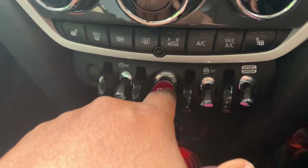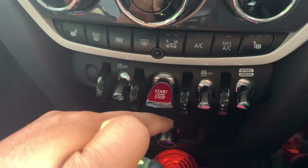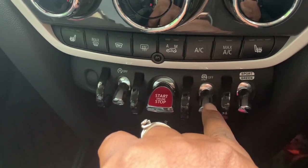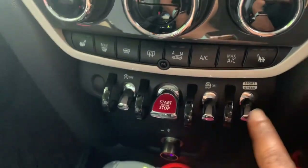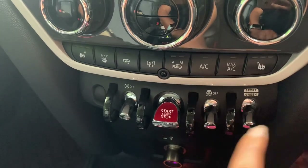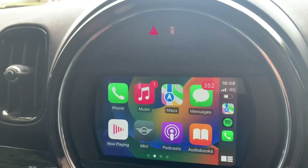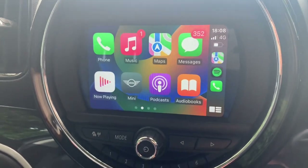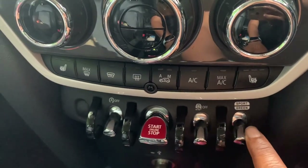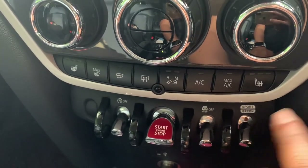This car is keyless entry so you use this button to start and stop the vehicle. This one is my traction control - I always leave it on. This one is the Mini driving mode: we've got Sport driving mode which makes the vehicle move really fast, Mid for normal driving, and Green for minimalist driving. If you want to save maximum fuel you can leave it on Green.